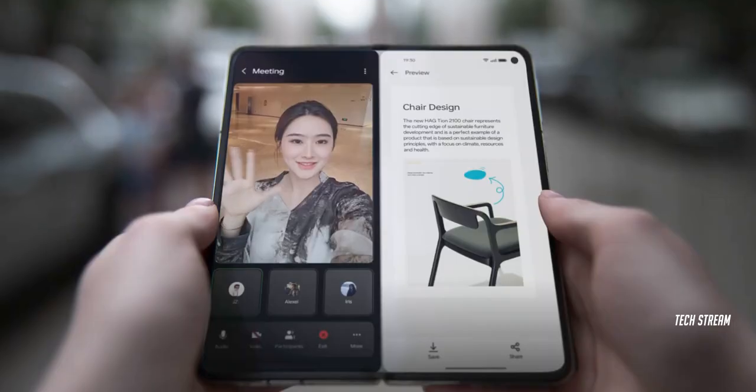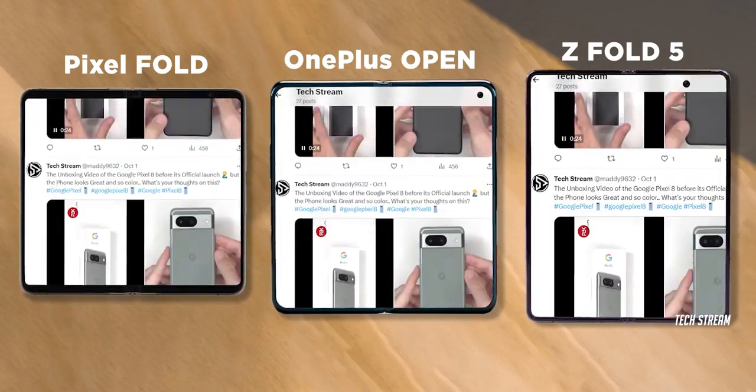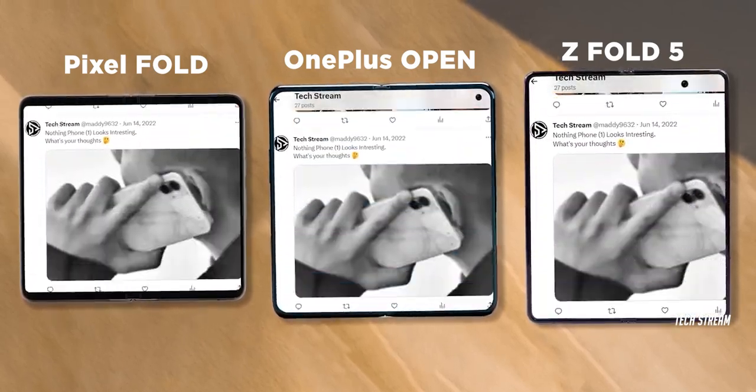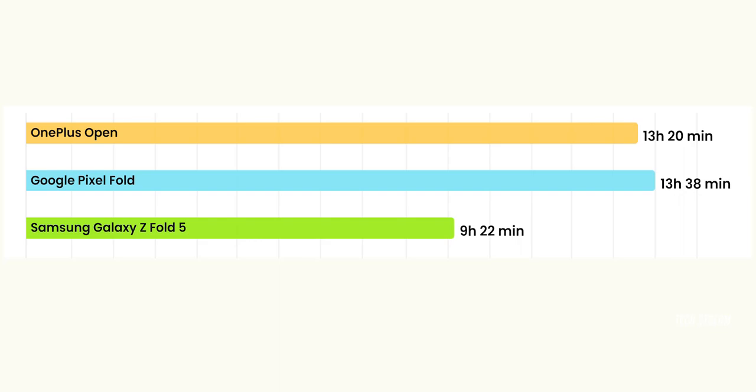Battery tests of foldable phones are conducted on the main display of the device. In the custom browsing battery test, which emulates a regular web browsing experience by reloading a list of websites in a loop, the OnePlus Open performs similar to the Pixel Fold, achieving a little over 13 hours.